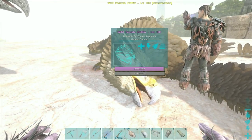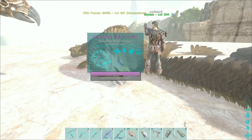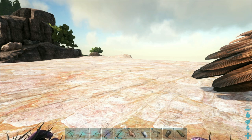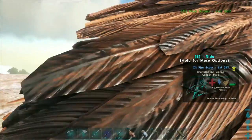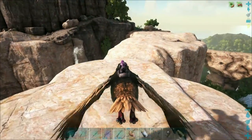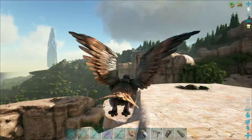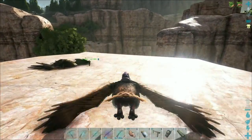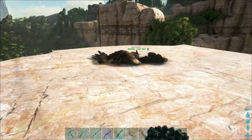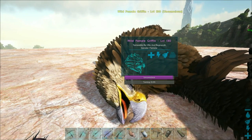We love this ledge - this is our griffin taming ledge. It is awesome because it's completely secluded. Nothing can possibly come over except from above us by air. Nothing can fall on us and nothing can walk over from any other spot because it's completely up in the air and touching nothing. So it's a perfect place to tame them.